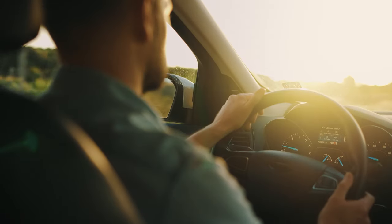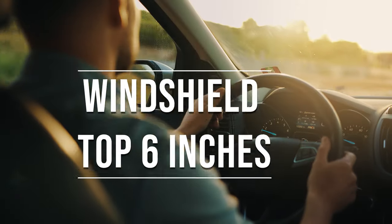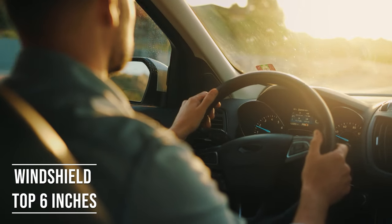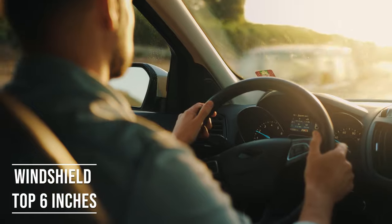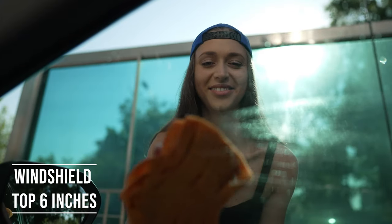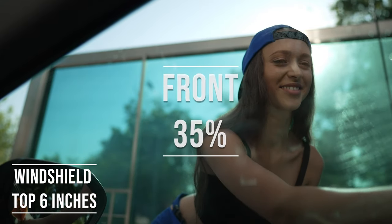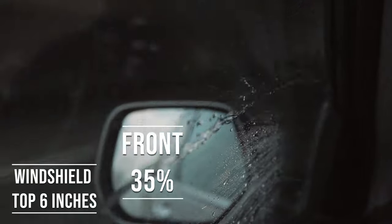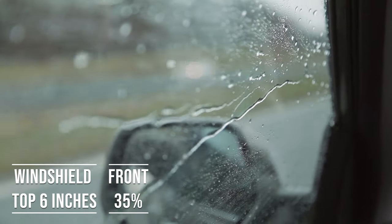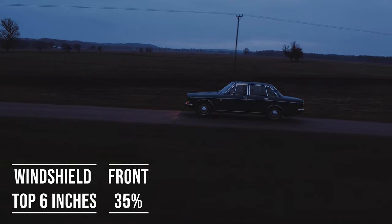If you're driving a sedan in Massachusetts, you're allowed to tint the top six inches of your windshield. This rule is there to ensure you have clear visibility, which is crucial for safe driving. Moving on to the front side windows — these windows must let in over 35% of light. It's a safety measure to make sure drivers can see well and also to allow law enforcement to see inside the vehicle.